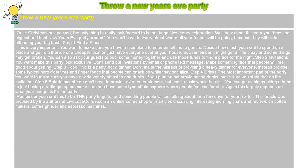Remember, you want this to be the party to go to — something people will be talking about for a few days, or even years, after.